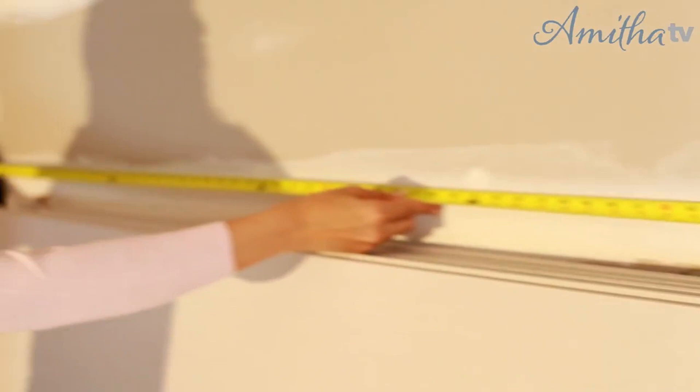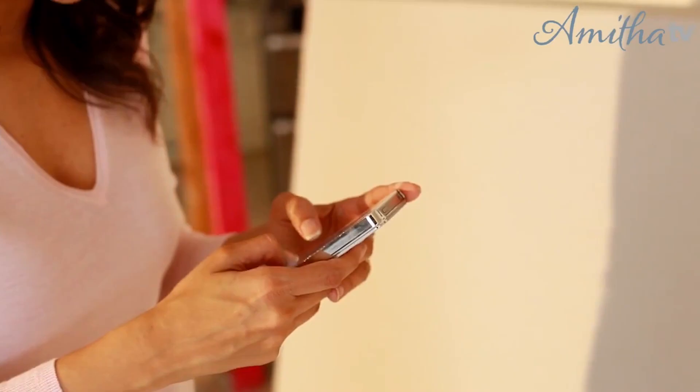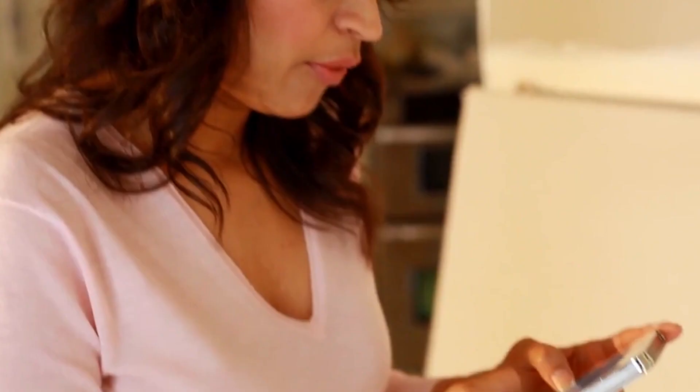I'm going to get my measuring tape out and start measuring my wall. Sometimes I write down the entire wall dimension just to make sure I have a good record of how much space I'm working with. My wall here is basically about 63 inches wide. I'm going to open up my notes on my iPhone and create a new note.